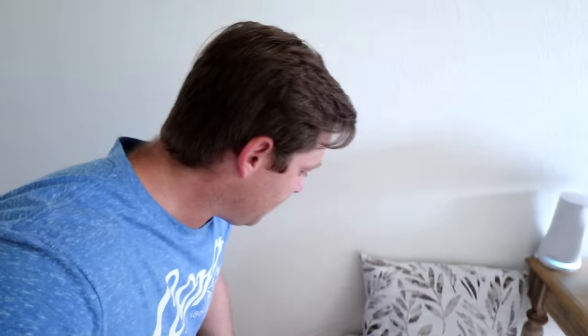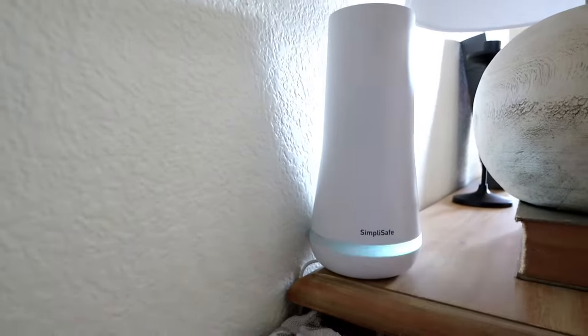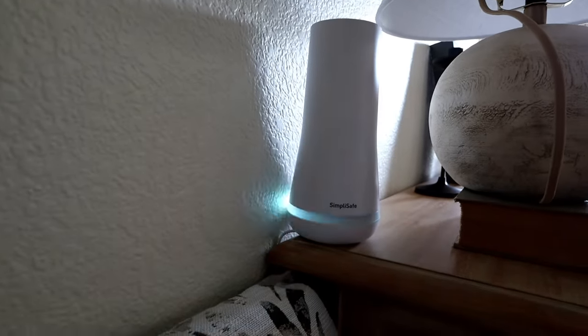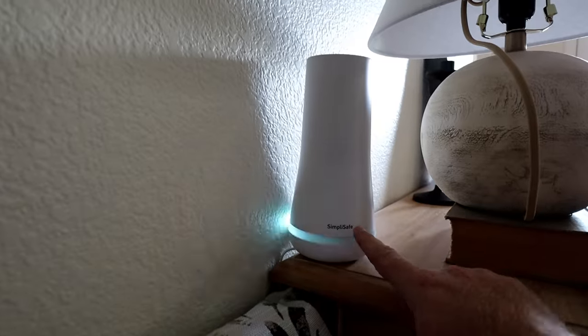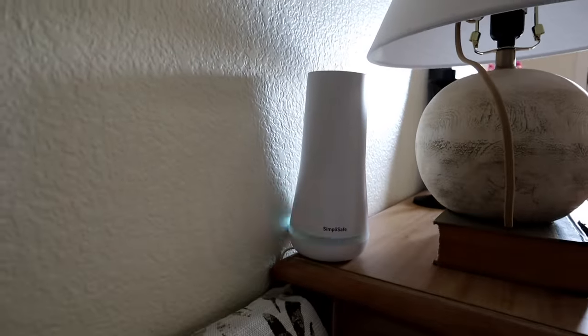Here's the base station — this is the brain of the whole operation. You just plug it in and put it anywhere in the middle of your house. It makes all the noises and chimes, and you can control everything through your app or through the keypad. There are many ways to control this thing remotely. It looks sleek, it blends in, it looks fabulous.